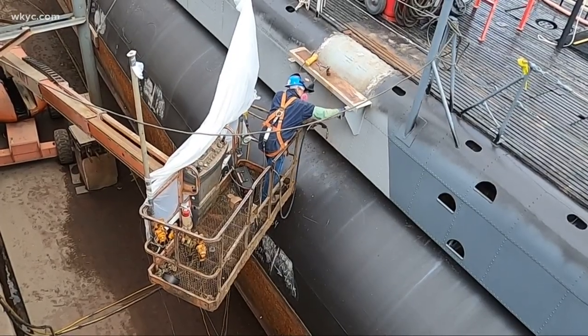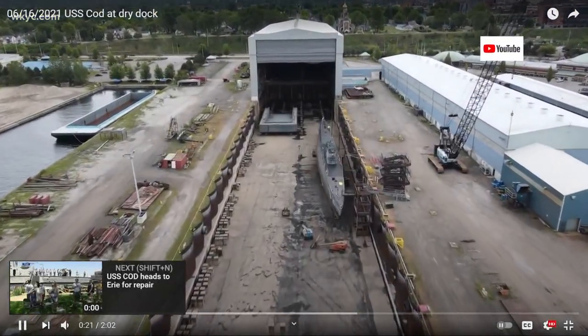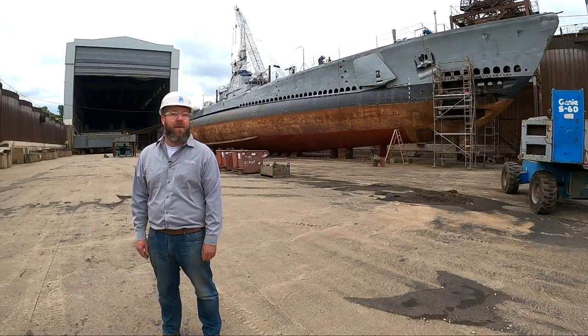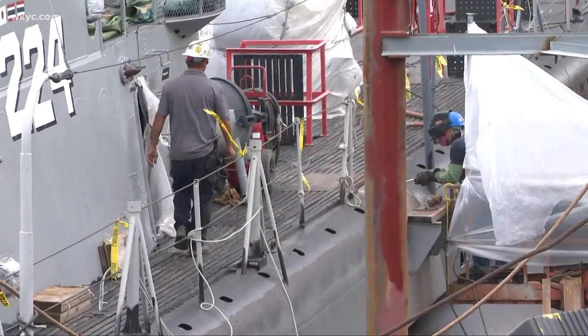The Cod hasn't been docked on dry land since 1963. This is the only photo. Going into dry dock this time was a lot different, and we thought we have the skills and the capabilities to do it, so we were excited to do the work. This is their first time servicing a World War II submarine here, or any U.S. naval vessel.